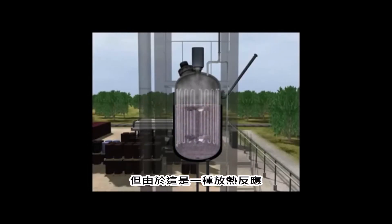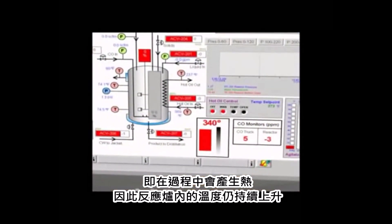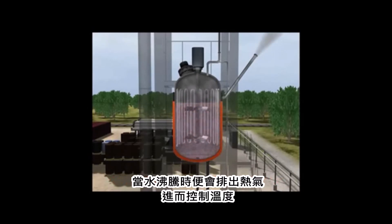But because this reaction was exothermic, or heat-producing, the temperature inside the reactor would continue to rise. At 360 degrees, operators would begin to periodically fill the reactor's cooling jacket with water. As the water boiled, heat was removed, controlling the temperature.